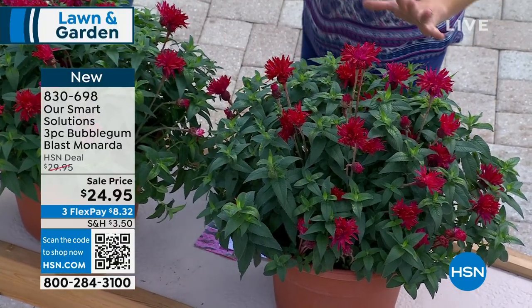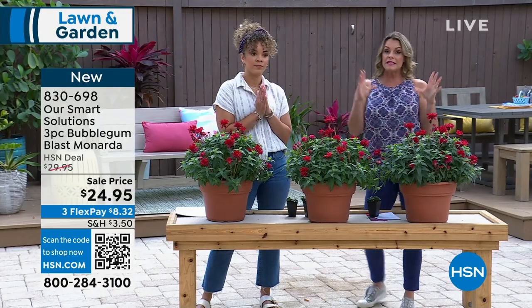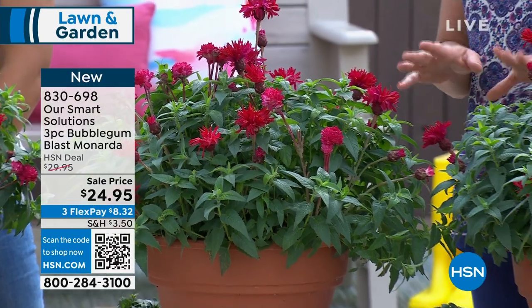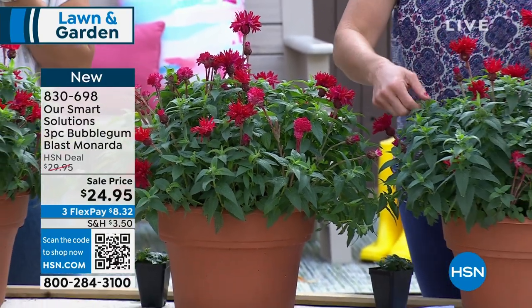It grows really, really quickly. You're going to get three of them — you can put them into containers if you want. Gardening is competitive and it is so fun to walk people around your property, grab a leaf, and get the oohs and ahs.